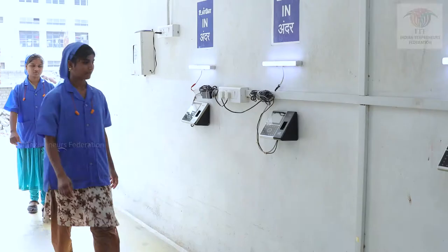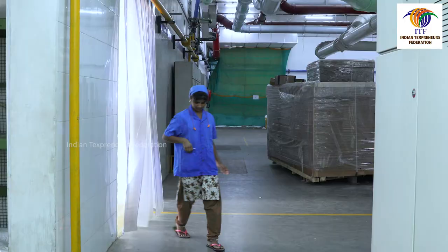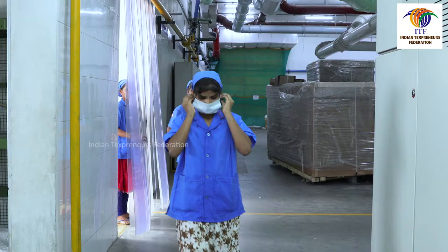Doffers must come 20 minutes prior to the beginning of the shift. Doffers must wear the uniform or formal dress as approved by the management. Doffers must wear a face mask, cap, and apron or hip bags.